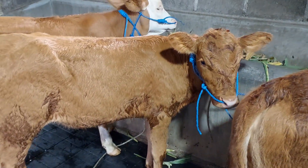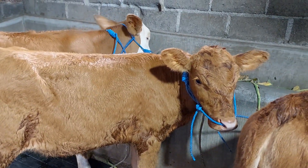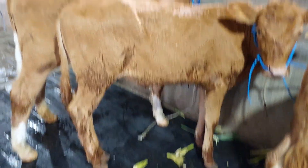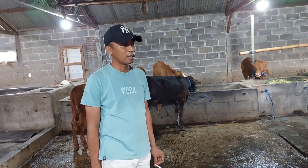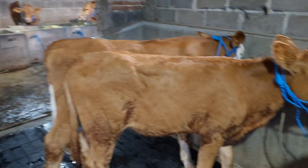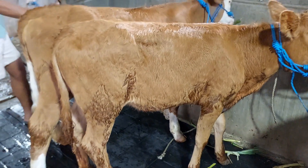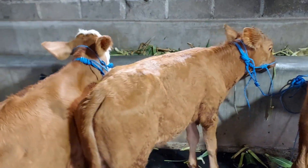Ini juga sama Limusinnya teman-teman, sama betinanya. Kalau ini gundul. Harganya 6.500.000 teman-teman, 6.500.000 saja. Monggo silahkan.